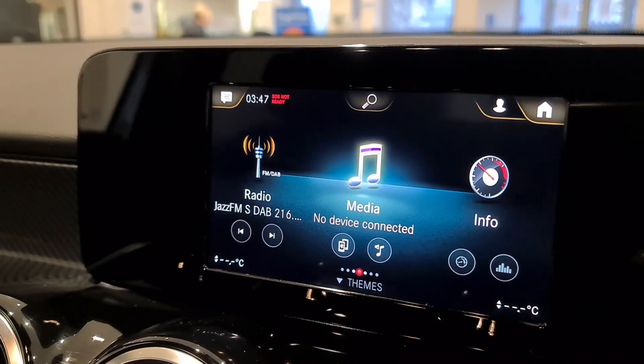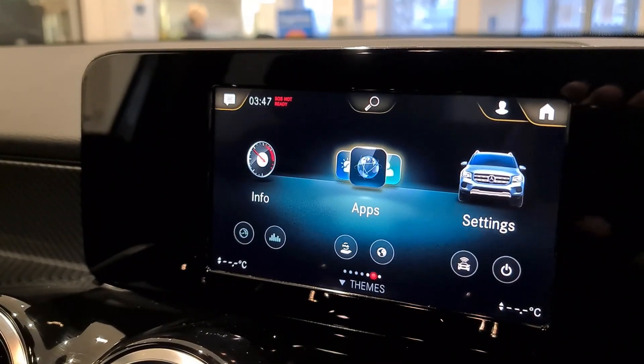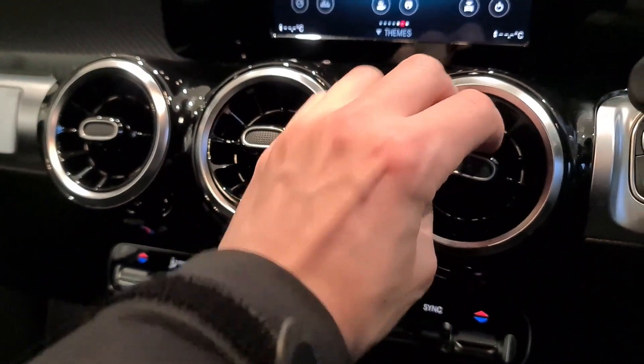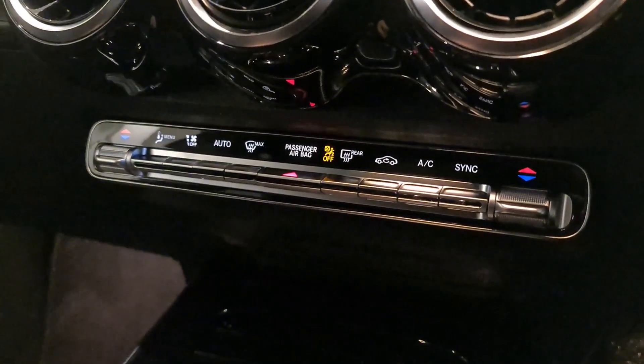In media we have Apple Music, Spotify, anything from your phone, or any music saved to your USB. Coming down slightly, I love how these vents work — you can just twist them around to get them just right, and turn them on and off by twisting as well.